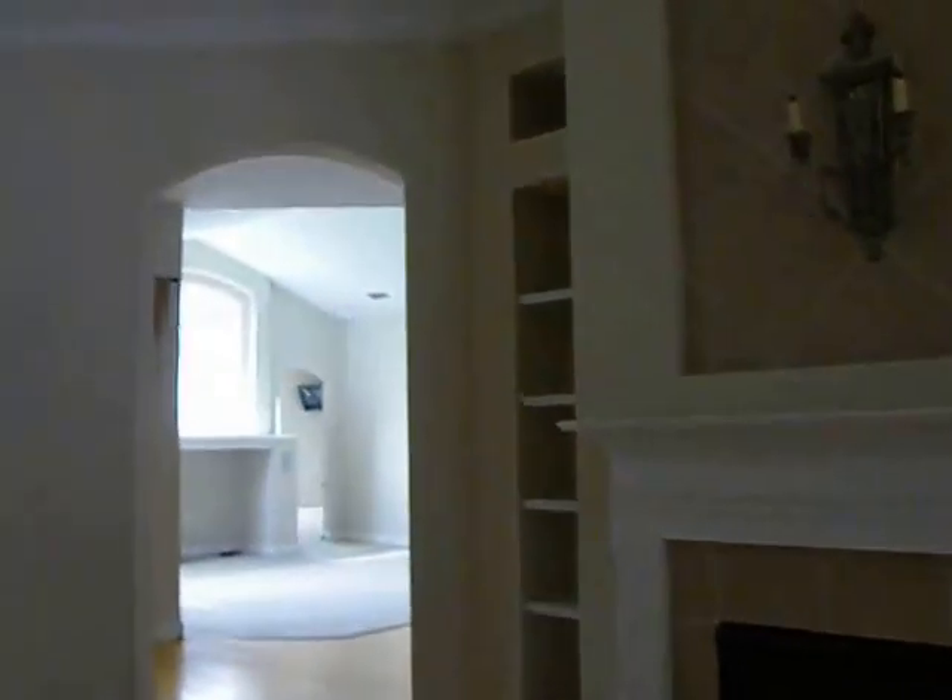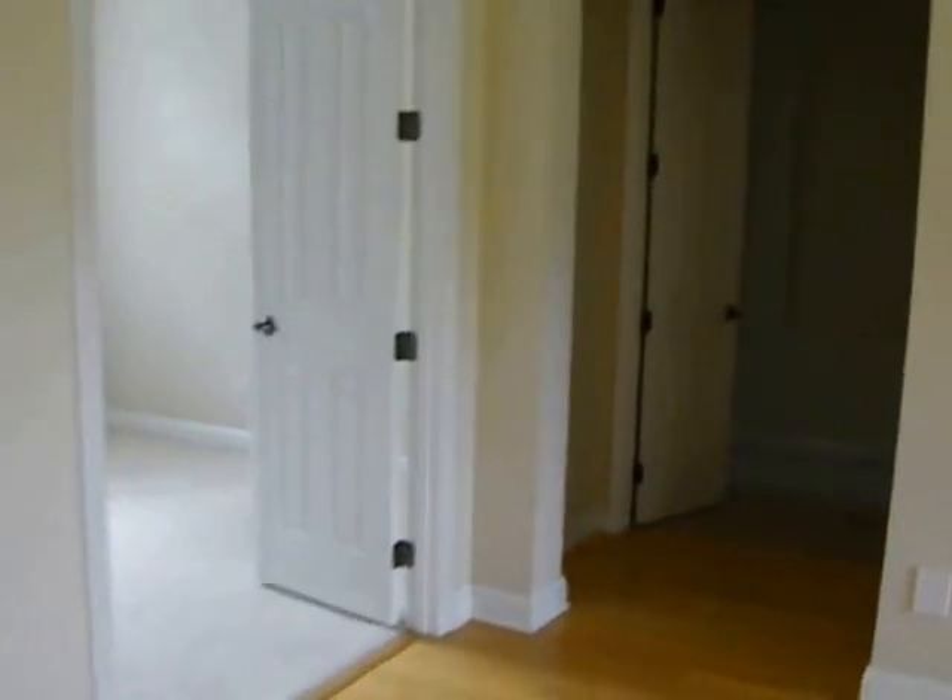There's surround sound in the formal living area. Coming on down and around — it has a central vac system. They've stolen the light fixture in the foyer.